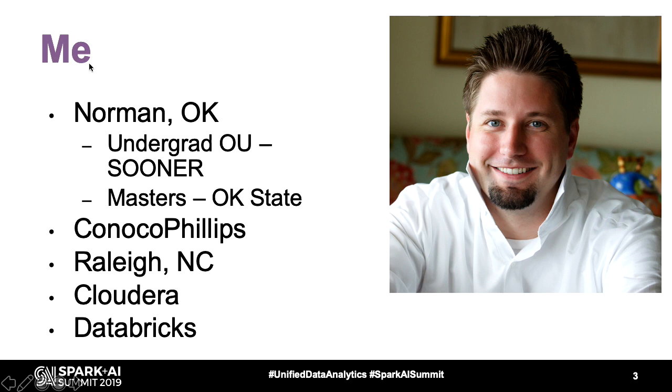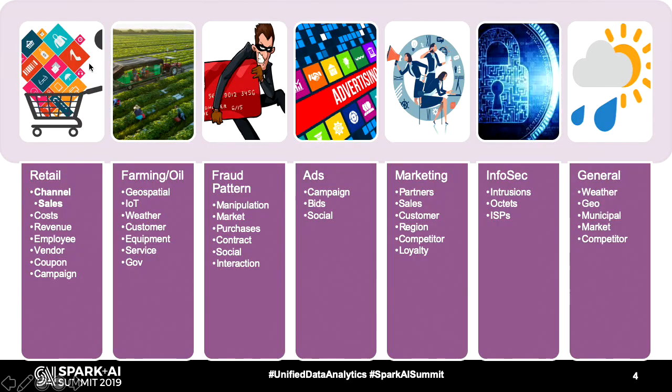That's what I look like without a beard. I went to Norman, Oklahoma, which is a state in the middle that everybody flies over. That's where I went to school when I got my master's. I did big oil for about seven years, and I helped bring big data in the early Hadoop days to the oil and gas industry in the Texas region. I went out to North Carolina, where I worked for about two years at Cloudera and have been at Databricks for just over two and a half years. I'm going to tell you about this really cool new thing called a feature factory today.